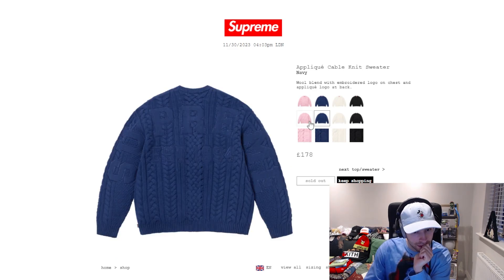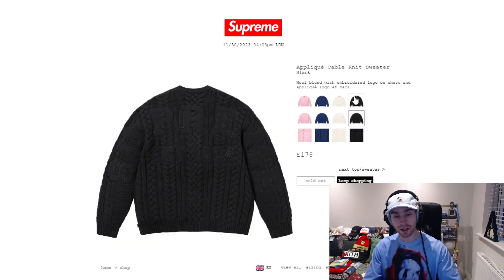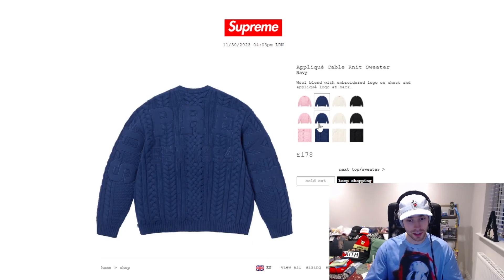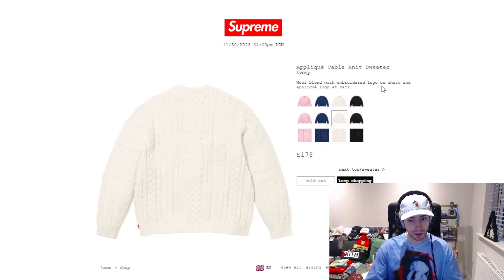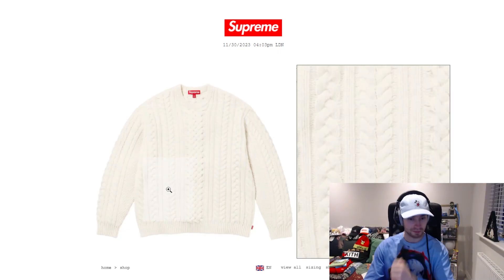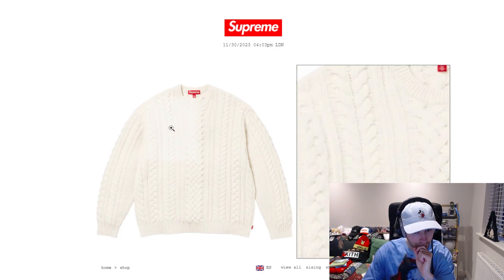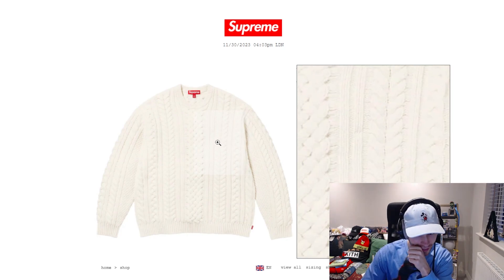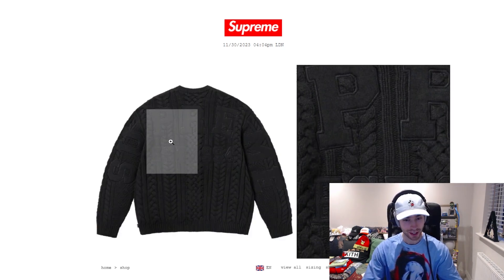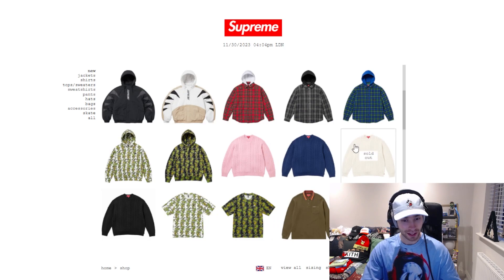Oh, I didn't know there was Supreme on the back of it - you can barely see it in some of the colorways. That might be the reason why it's so sought after, because looking at the photos yesterday I was just looking at the front photos and didn't go into detail. That's definitely the reason it's gone - an embroidered logo on the chest and applique logo on the back.